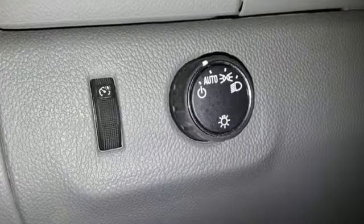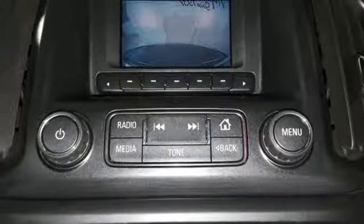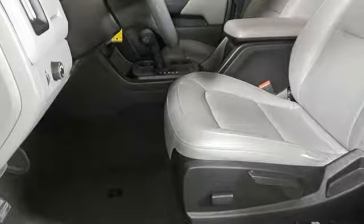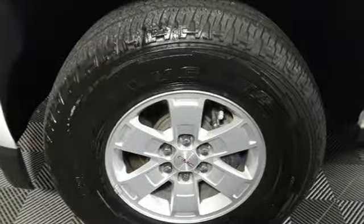Inline 4-cylinder engine, gas pressurized shocks, active grille shutters, external memory control, USB port, manual tilting steering column, aluminum wheels, rear wheel drive, and manual transmission. GMC, professional-grade vehicles suited to fit your needs.